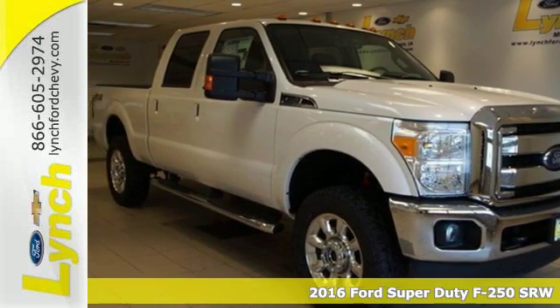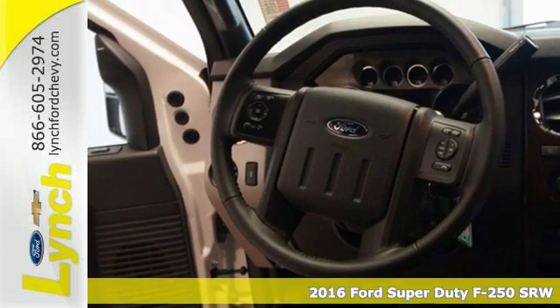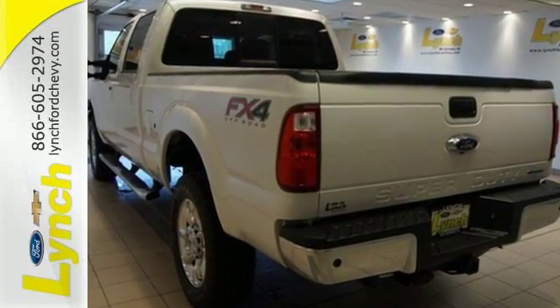Here's a 2016 Ford F-250 Super Duty. You know what you need for your business and so does this Super Duty truck. It has all the power you want combined with the trailer tow package, trailer sway control, and tow hooks to handle the haul.